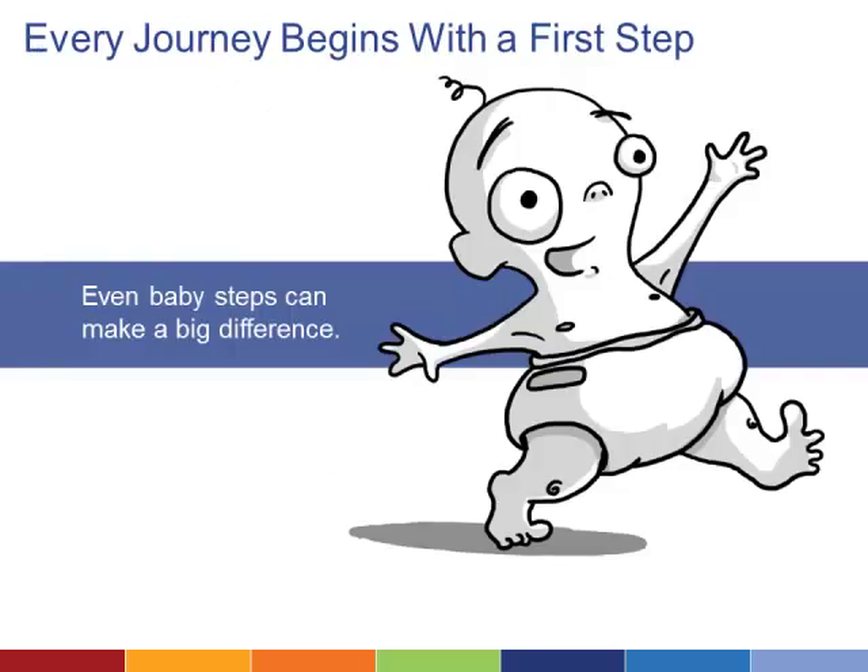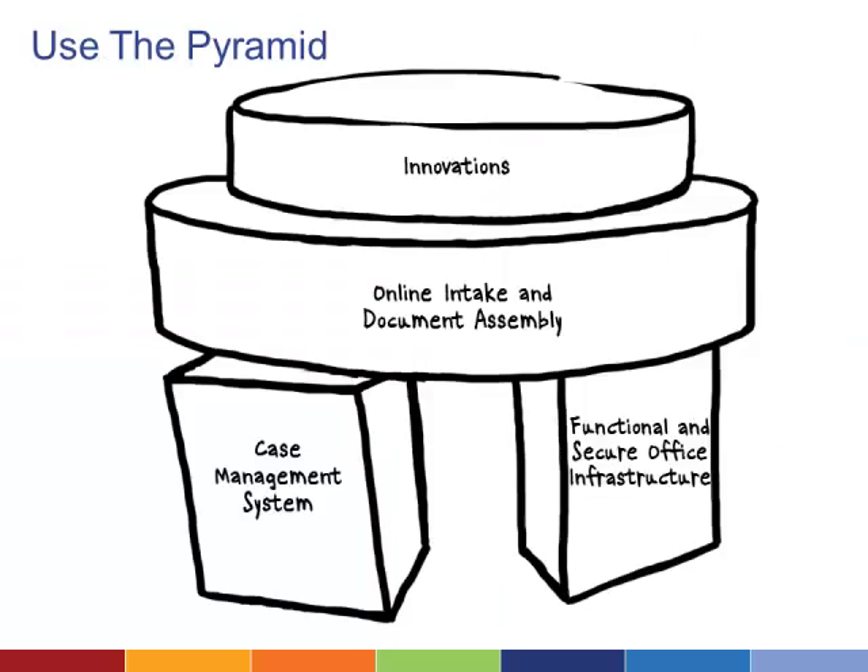You can only move forward by picking a first step and starting there. If you haven't done much with technology, start small. If you're ready to be more ambitious, define what project you're moving forward with and how to get underway. The secret to taking that first step is prioritizing your projects.